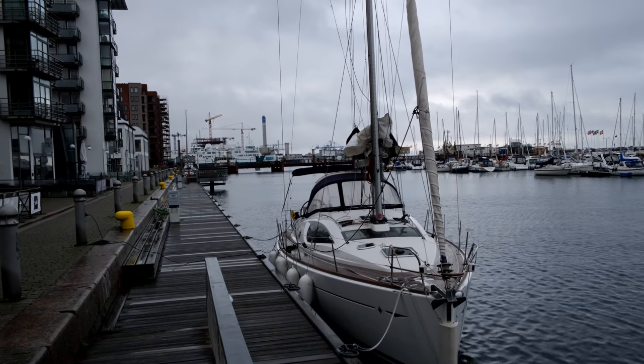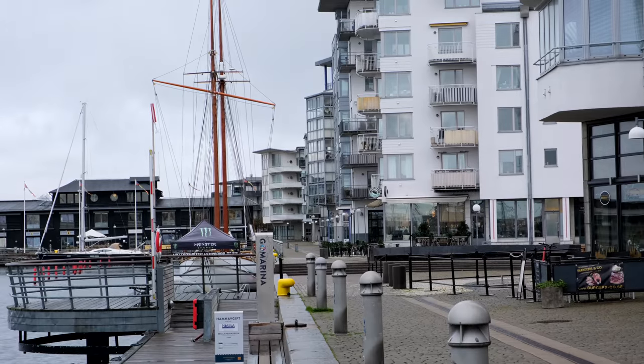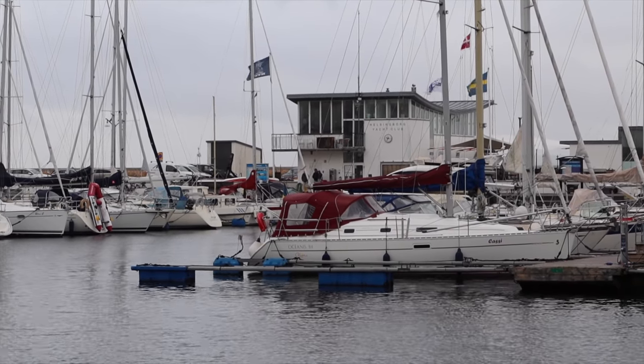It's Friday morning, we're in Helsingborg and we're about to leave to sail to Malmö. It's raining today, but it should stop around noon. Right now we have maybe 10-12 knots of wind from the west, so it could be a nice sail. It's around 28 nautical miles down to Malmö.